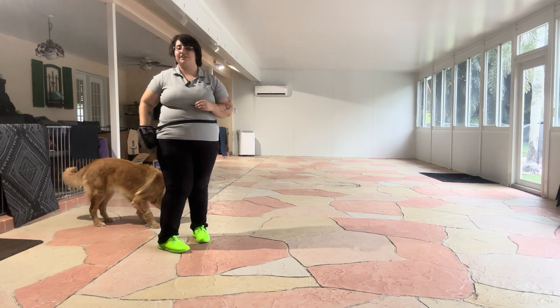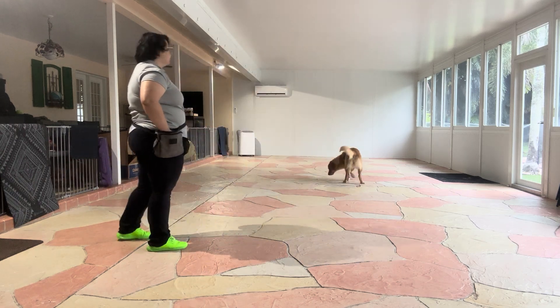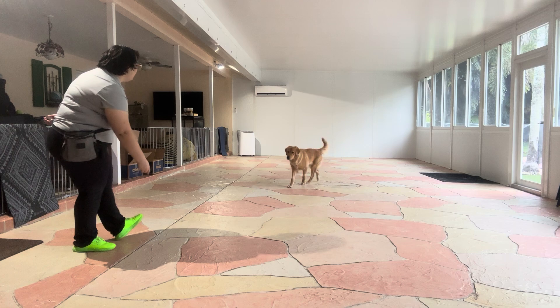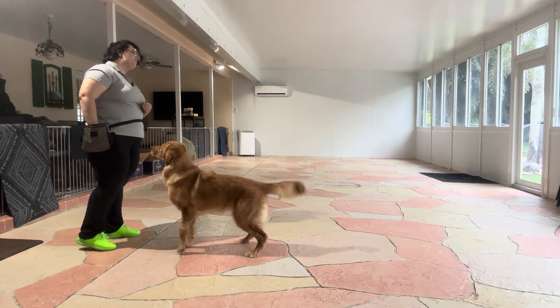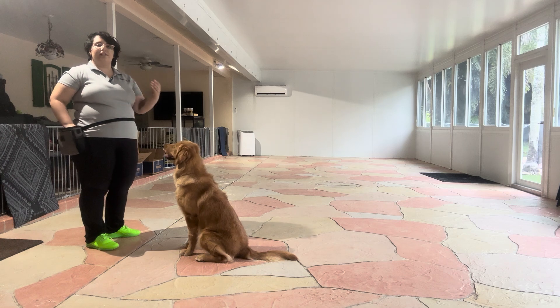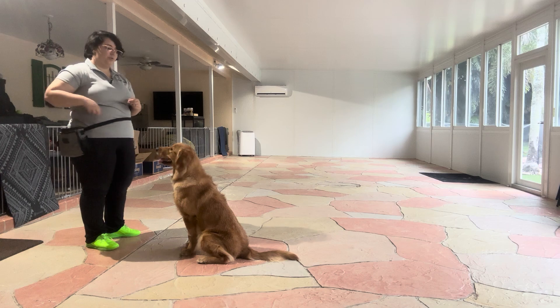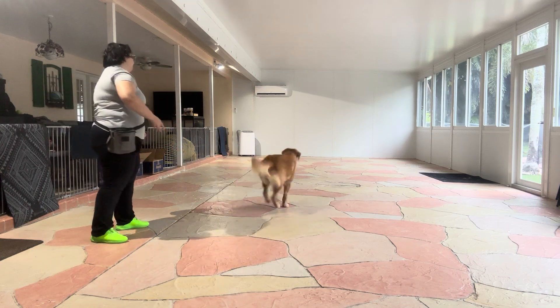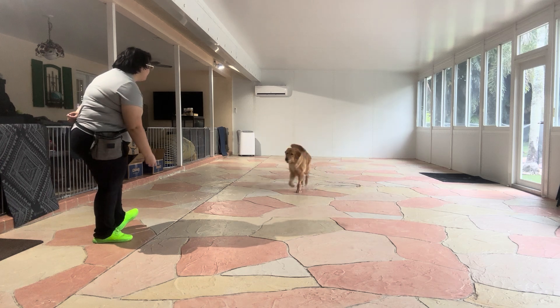I know that sounds like a lot but it looks a little something like this — Daisy, come, yes. Good girl. And that sequence of events all put together is going to teach Daisy that we want her to keep coming back to us, that we want her to keep walking over to us. Daisy, come, yes, good girl.